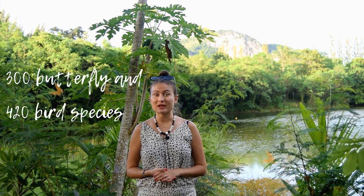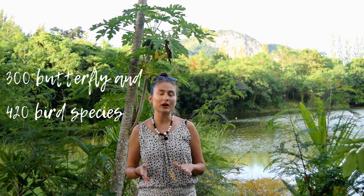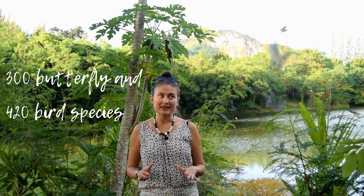This park is unique — you can see practically the biggest variety of different birds and butterfly species. There are around 300 butterfly species here and 420 different bird species. Kaeng Krachan is amazing for bird and butterfly watching.